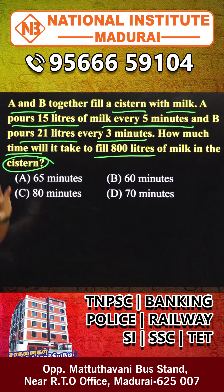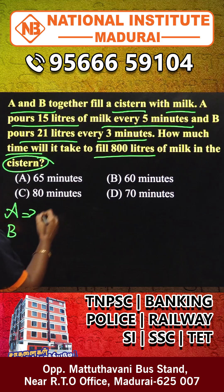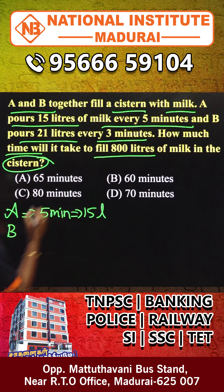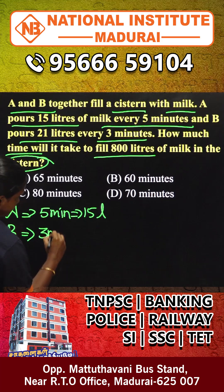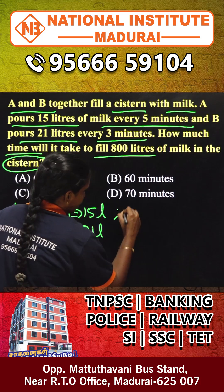A and B together fill a system with milk. A posts 15 liters of milk every 5 minutes, which is 3 liters per minute. Over 1000 liters every 15 minutes combined.